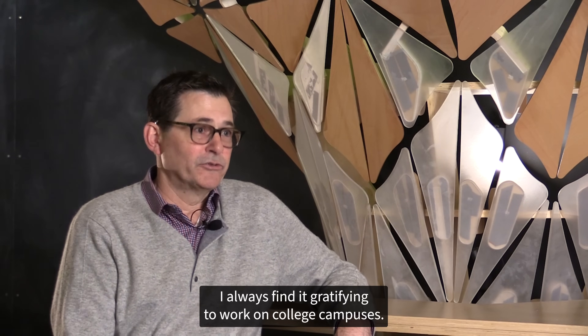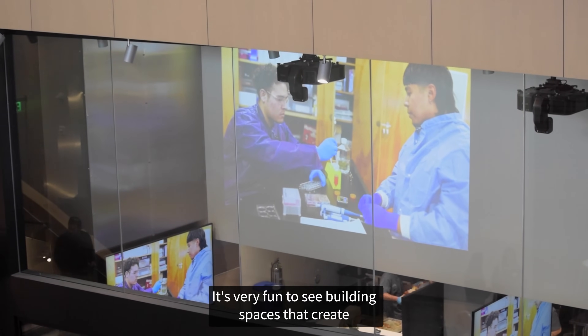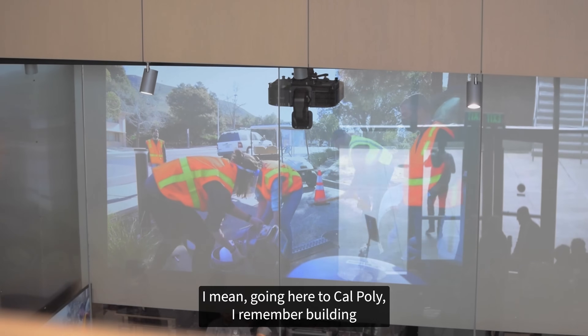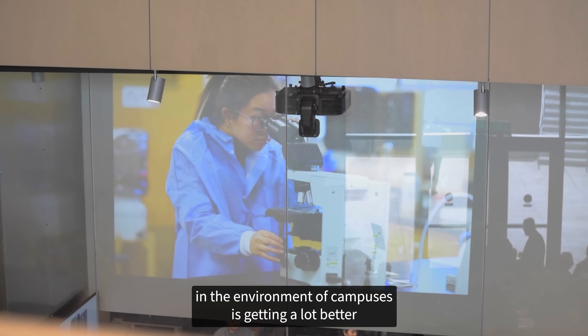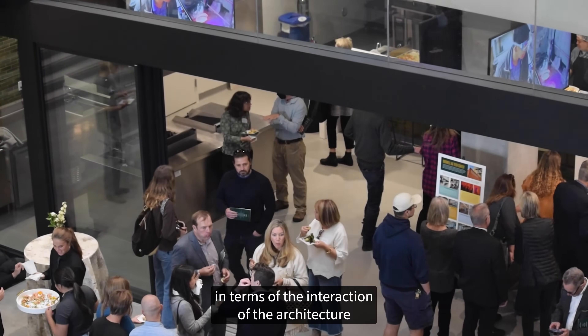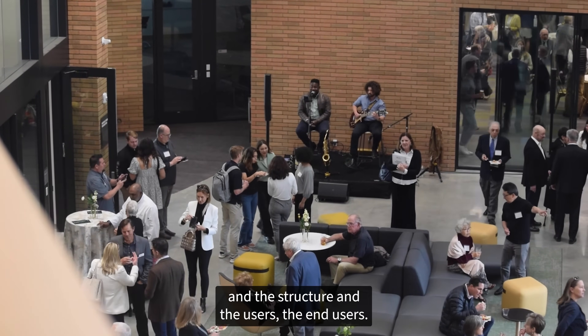I always find it gratifying to work on college campuses. It's very fun to see building spaces that create opportunities and growth and education. Going here to Cal Poly, I remember building models out here in the courtyard, and I think the atmosphere and the environment of campuses is getting a lot better in terms of the interaction of the architecture and the structure and the end users.